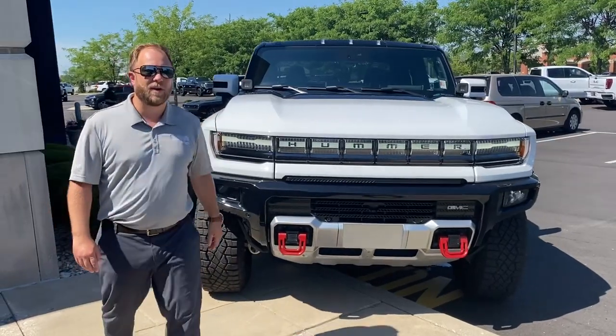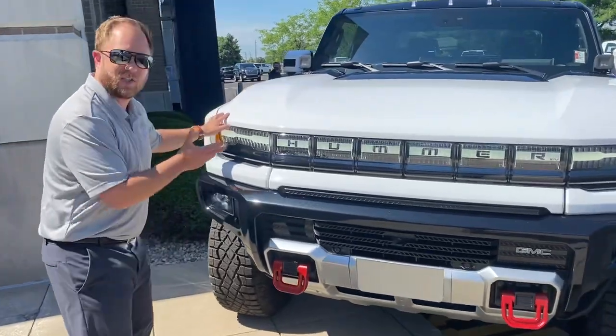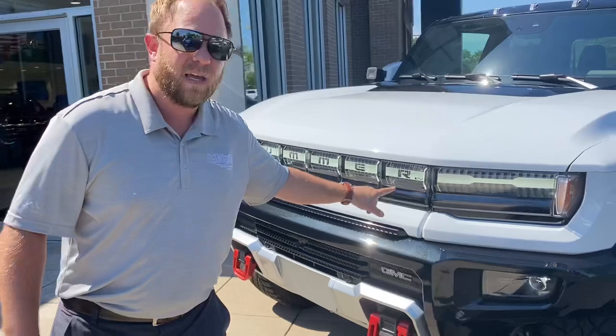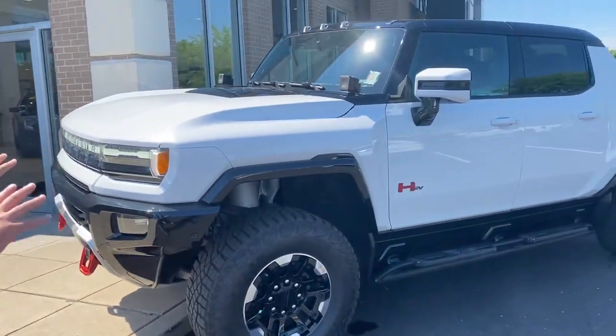Hey guys, it's Zachary right here again from Ed Martin Field GMC. Come on in. I want you to check out this new arrival — we just got it in today. This is a Hummer EV electric truck. It's fully electric, but it is built to be off-road.